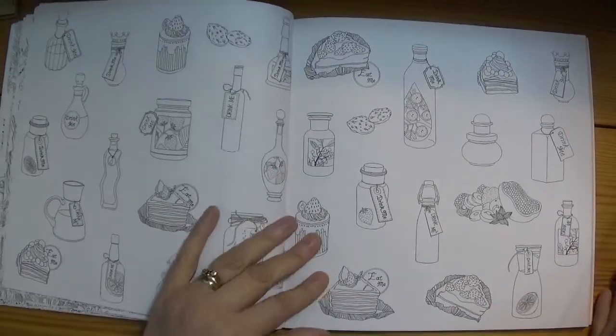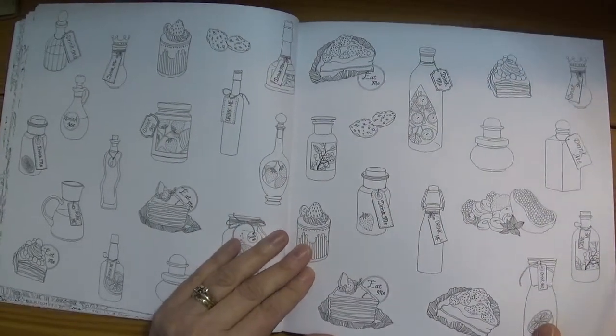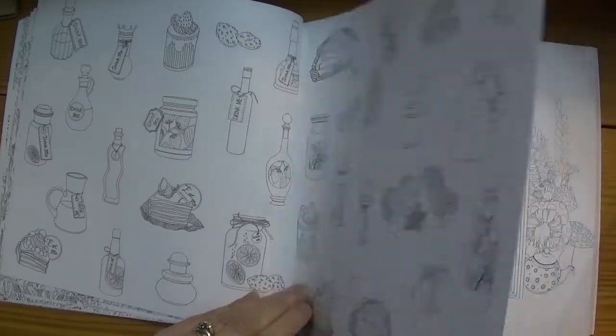And this is such an Alice page — 'Drink me,' 'Eat me.' Lots of bottles to practise colouring glass, and cakes and biscuits and things on there. So lots of places to test out your colouring skills on that one.